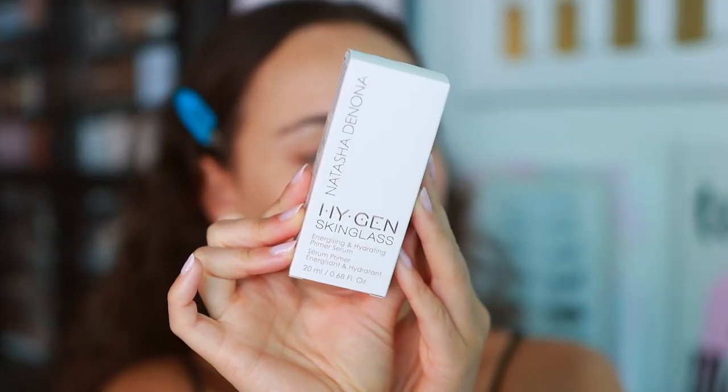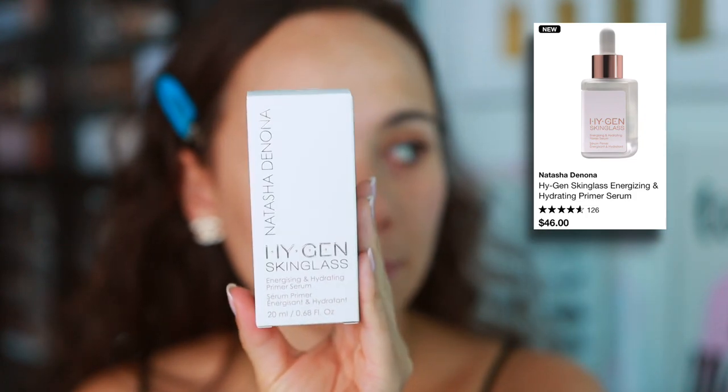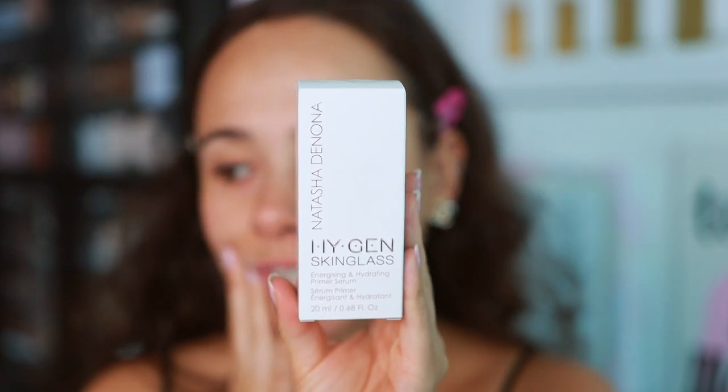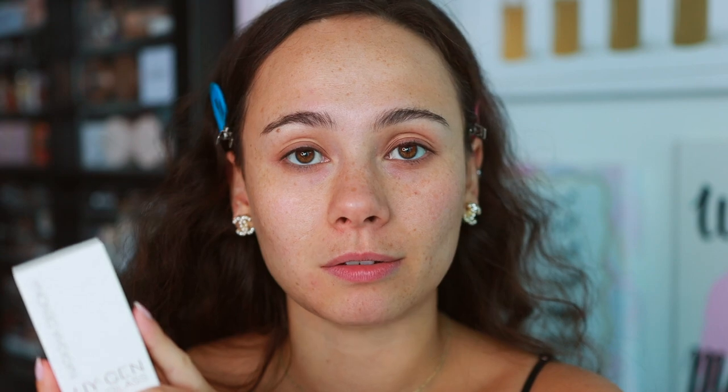So we have a primer slash serum, so that's why we're starting bare face. This is the Natasha Denona Hygien Skin Glass Energizing and Hydrating Primer Serum. Normally this isn't the type of product I would buy from Natasha Denona, but it kind of looked really interesting to me, so I did end up picking it up. You can get this right now at Sephora and the Natasha Denona website. I ordered this from the Natasha Denona website and kind of regret it because their shipping is kind of expensive — I also saw it in Sephora today, which would have been free.